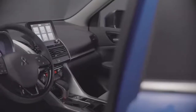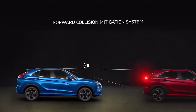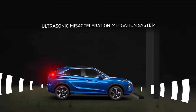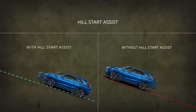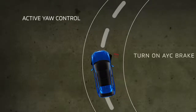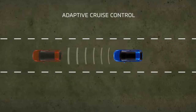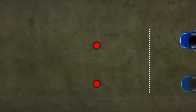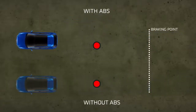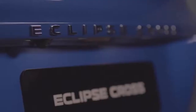The new Eclipse Cross prioritises safety with intelligent and advanced features, including Forward Collision Mitigation System, Ultrasonic Miss Acceleration Mitigation System, Active Stability Control, Hill Start Assist, Active Yaw Control, Adaptive Cruise Control, Brake Auto Hold, Front and Rear Parking Monitor and Sensors, 7 SRS Airbags, Anti-Lock Braking System, Lane Departure Warning, Blind Spot Warning, Rear Cross Traffic Alert, and Rear View Camera.